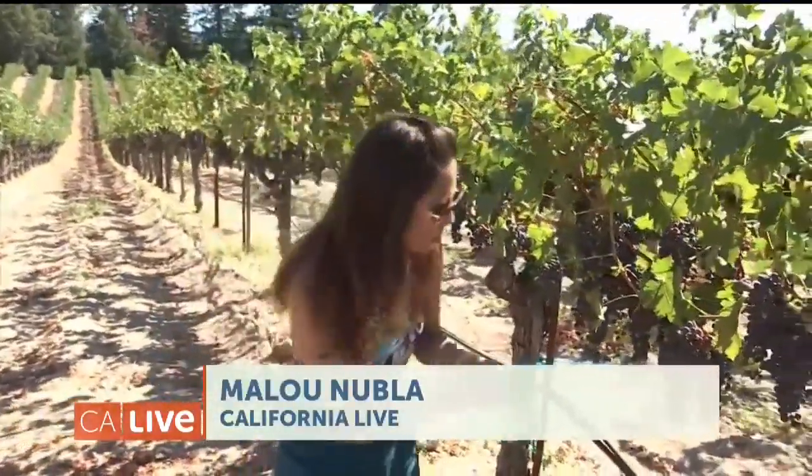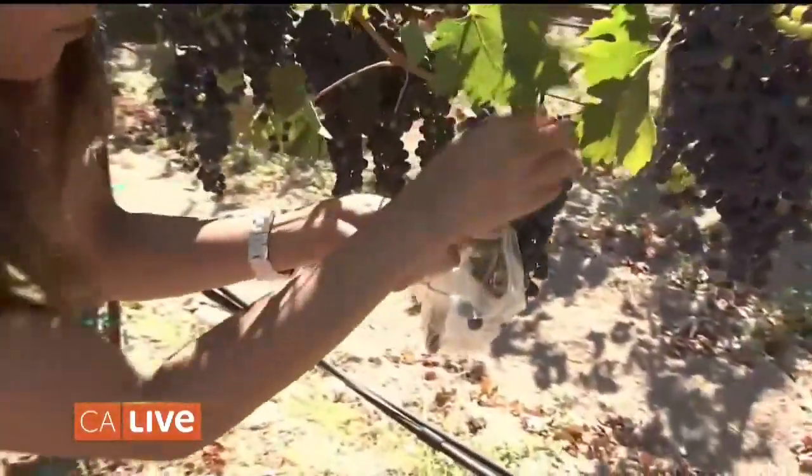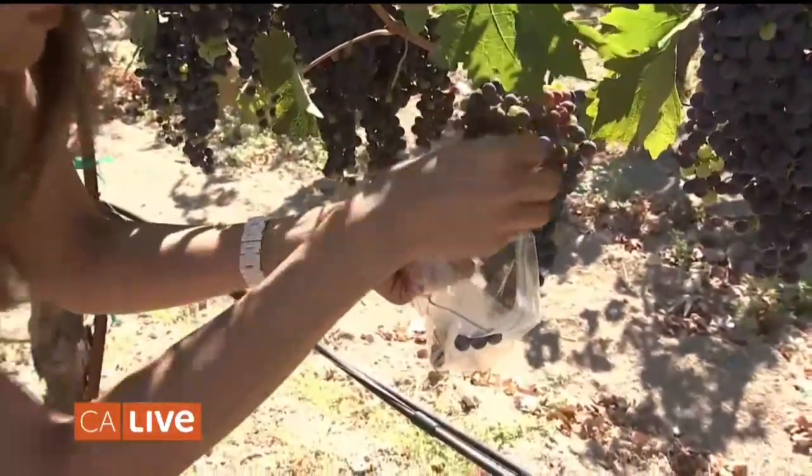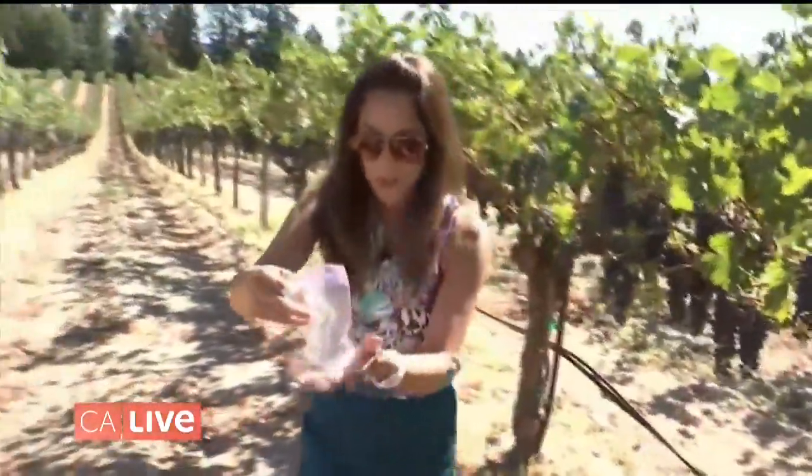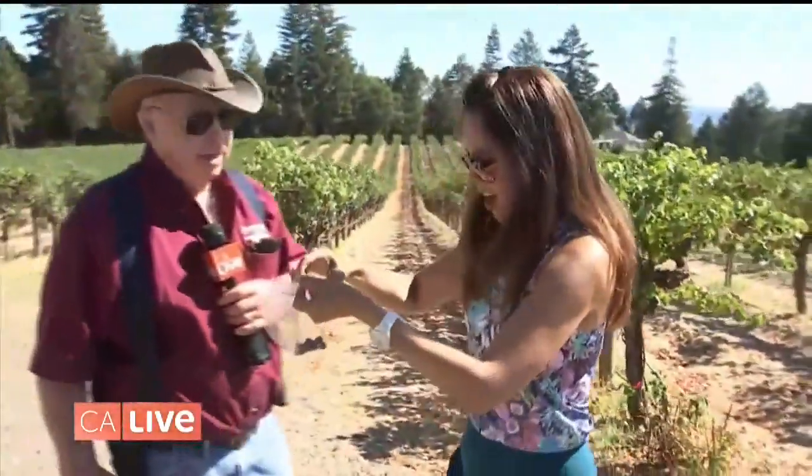We're also going to make sure that we're testing the grapes properly. So what I'm going to do is pick a couple here — these are Cabernet Sauvignon grapes — and we're going to make our way up here and test these and make sure that they are all good. And this is Fred. Hey Fred, how's it going? Hi, very good, thank you.